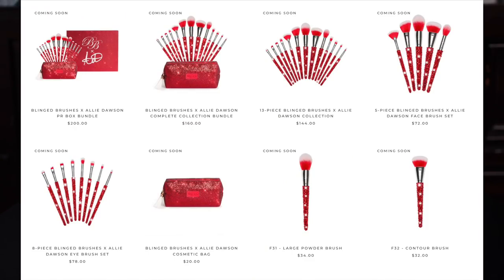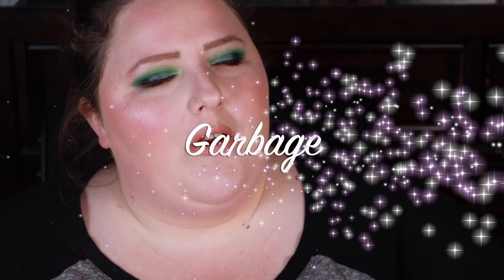I used every brush with the exception of the E34 angle liner and brow brush — that'll come in handy for applying eyeliner to the waterline. The bristles are incredibly soft. If you're looking for a nice synthetic brush with really soft bristles, definitely check out Bling Brushes — congratulations Ally, beautiful collection. I'll pop the prices up on screen. It launches today so go check it out, and if you want to save some money use the code GARBAGE — that's my affiliated code.